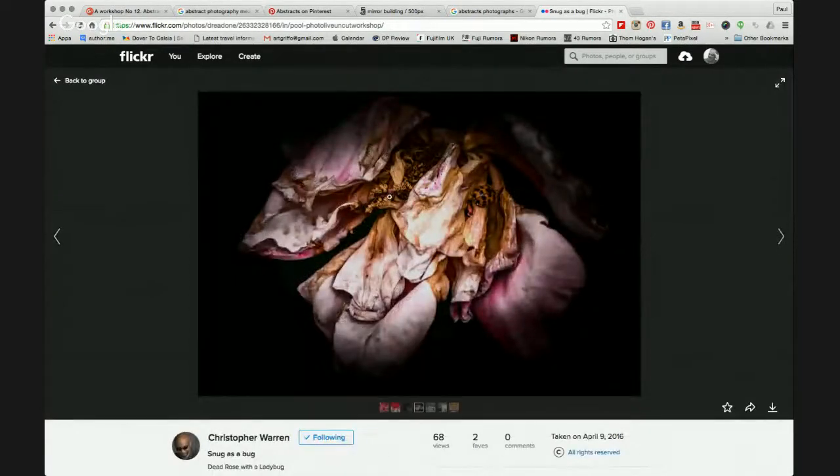Now we've got Christopher Warren with some imagery — two images following up with nature and floral photography. I really love the decrepit, decayed view of this image. There's a ladybird here that I think should have been highlighted just a little bit more without going over the top — it almost looks camouflaged. But I really love the colours — lovely muted colours, good concentration in the centre, and I love the vignette. Two favourites — I think you should get more. The title 'Snug as a Bug' is quite right, but do highlight that ladybird a little more.